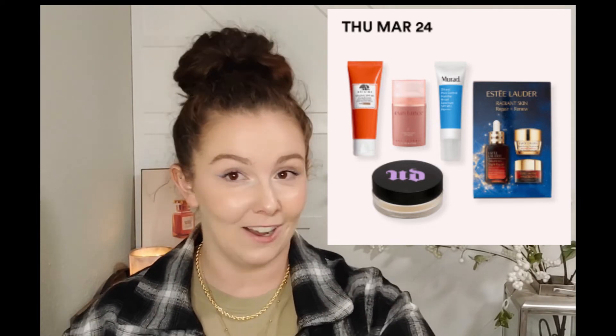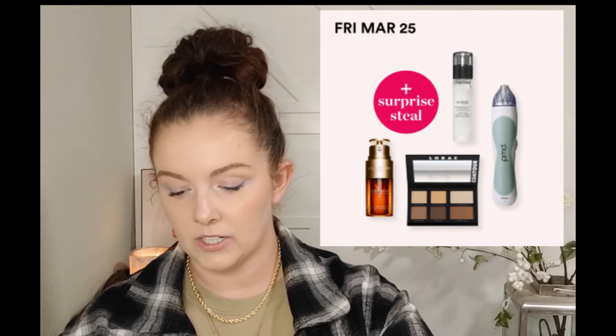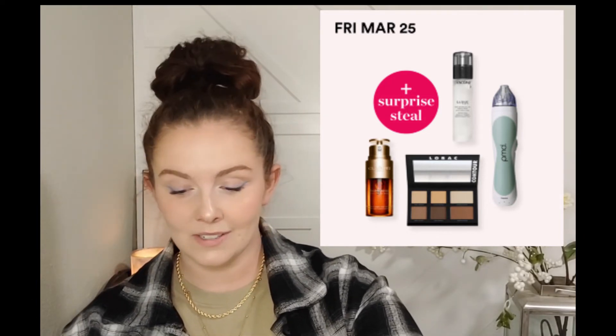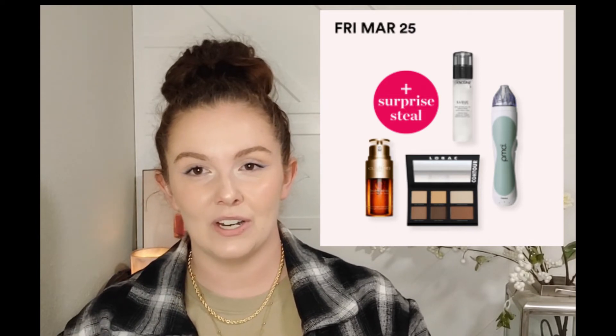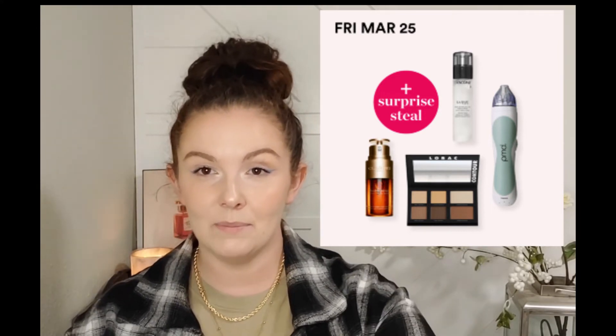Friday March 25th we have the Lancôme Oil-Free Longwear Makeup Primer and also the Clarins Double Serum. The Clarins Double Serum is normally $90, down to $45, and the Lancôme primer is normally $42, down to $21. Clarins is fairly popular, so if you really like that particular Lancôme primer, now's the time to get it - these are the fancy people products day.